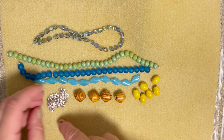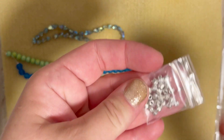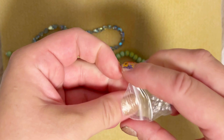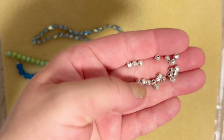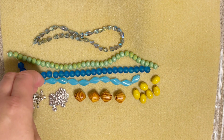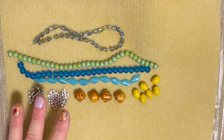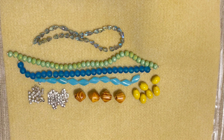Next one is 25 pieces of 4 millimeter Tibetan silver melon spacers. We've got discs and we've got melon spacers, so a project is practically ready just from the box! I love those spacers — they can definitely work together so nicely. I like the quality of findings they give us in this box; it's always very good quality.